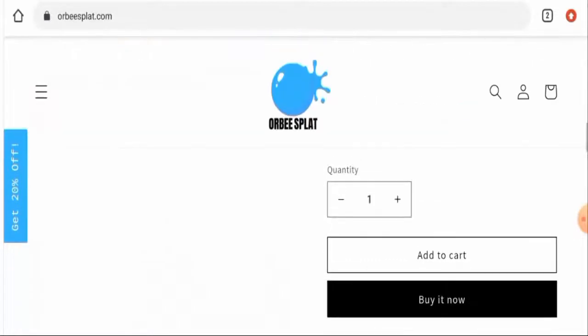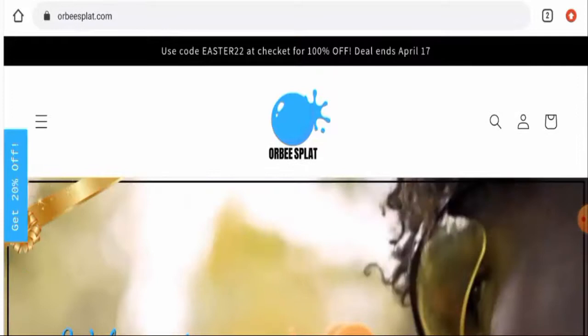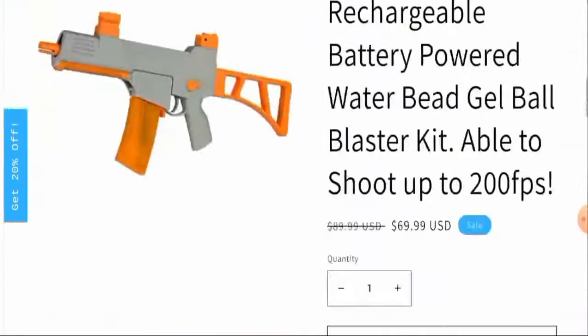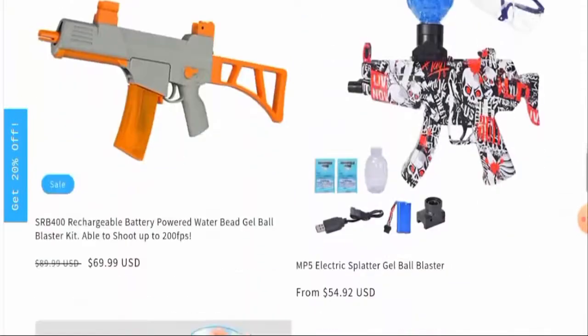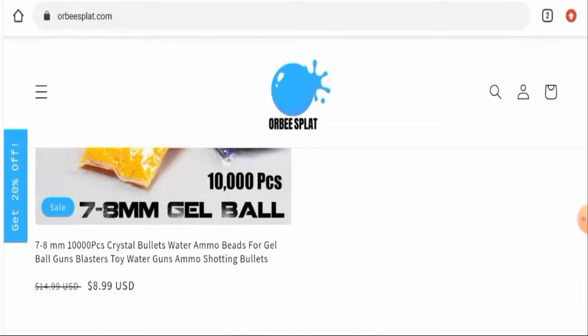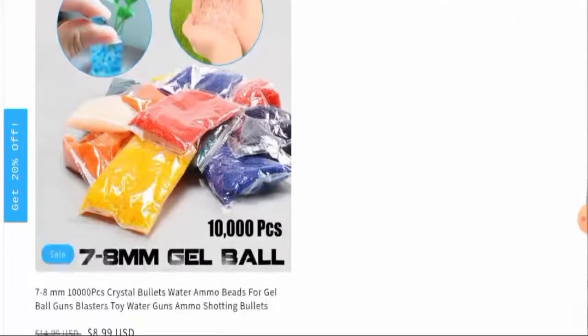First, we'll check the website's type and the products they offer. This is an e-commerce site which deals with toy blasters. They offer different kinds of blasters and other toy-related products and toy ammo, so you can check them out.